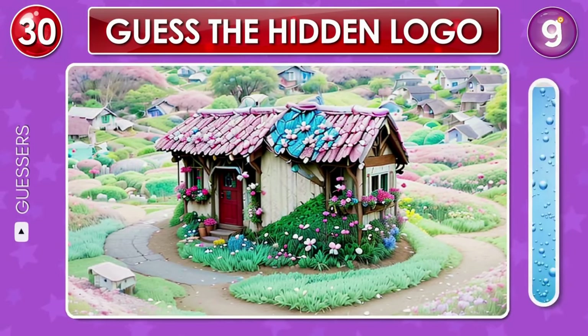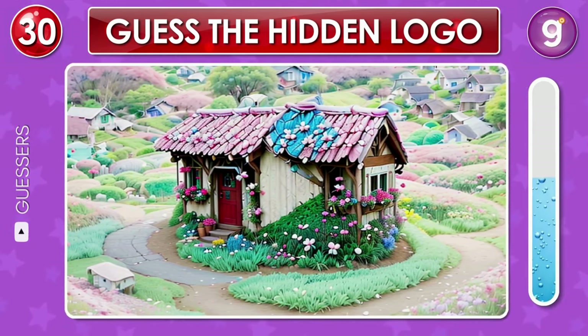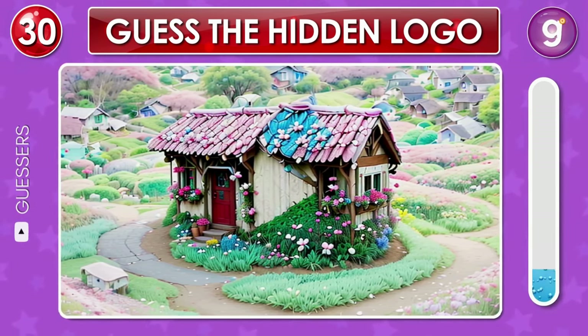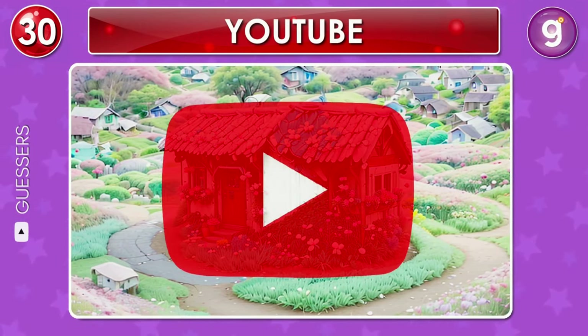Now look at this charming hut covered by flowers. Do you see any famous logo here? Great, that's the YouTube logo.